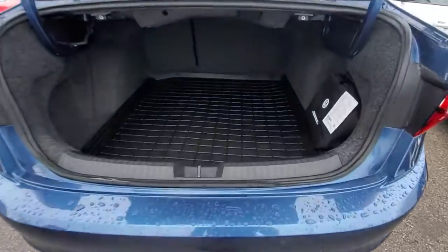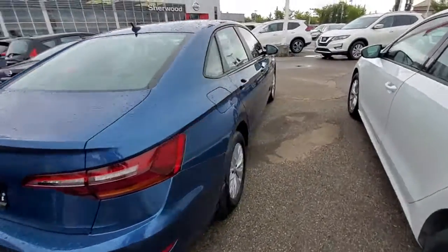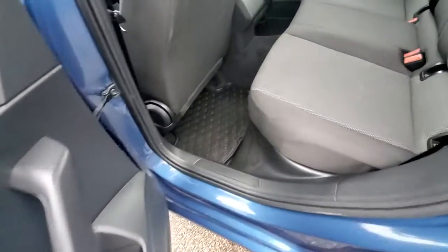And that's how the trunk space looks like. Rear seats.